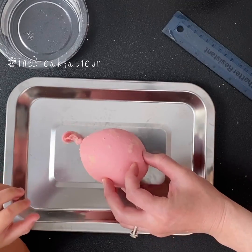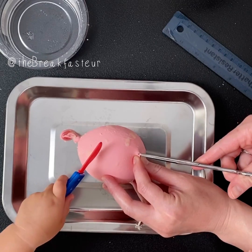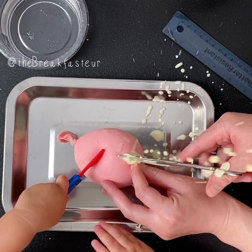Okay, ready? I'm just gonna cut this open first. So you're gonna pretend — you ready? Here it goes. Oh my goodness!